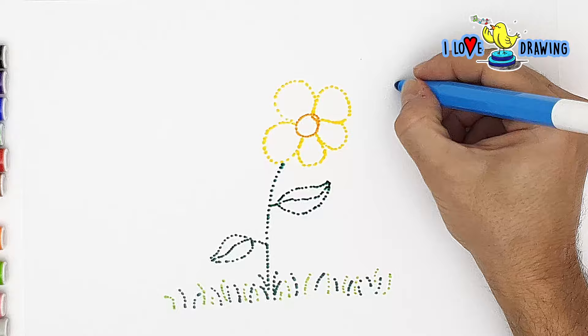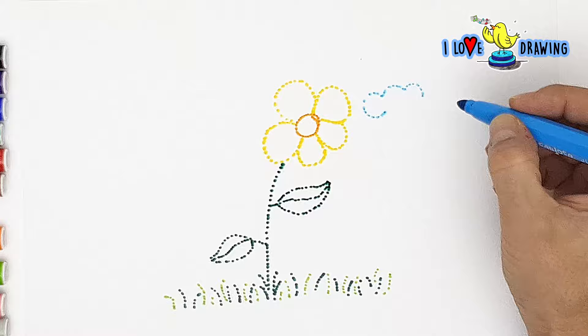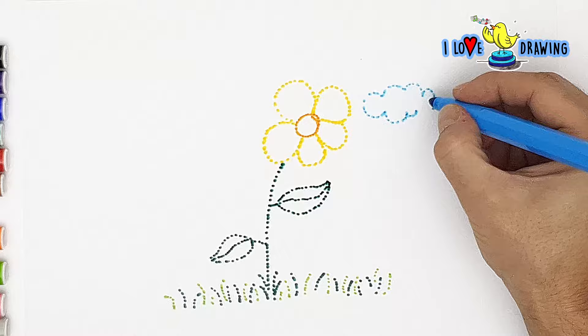I'm using my best blue for some puffy fluffy clouds. We're just drawing everything in our scene with points now, but after we're done with the drawing, we're going to start filling in the shapes. With points again, of course.